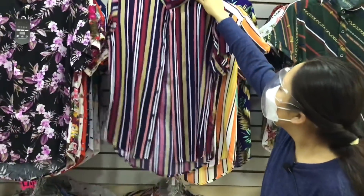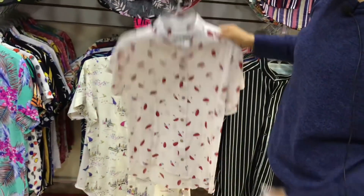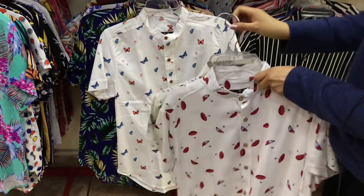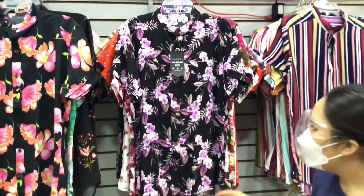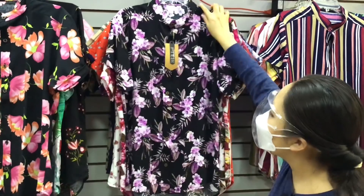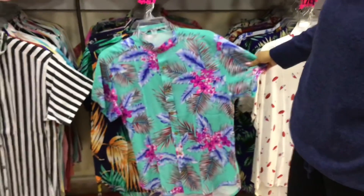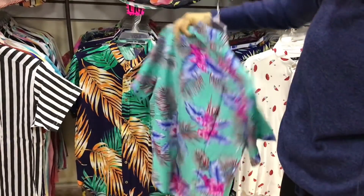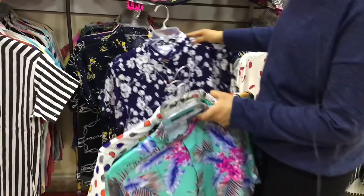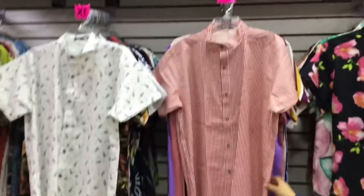Vean esta de líneas, esta de sombrillas, esta de mariposas — está muy bonita. En la parte de arriba vean esta de flores, negra con toque morado lila. También está súper padre. Tienen muchísimos diseños. Esta también es talla grande. Hay colores muy bonitos — con puntitos, con flores, con cadenas. Por acá ya empiezan las que son XL de manga corta.